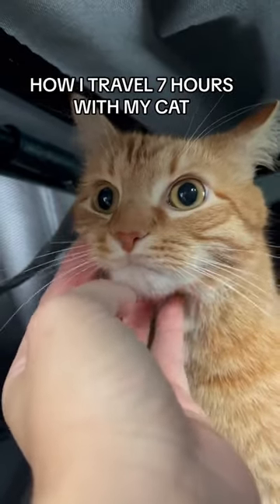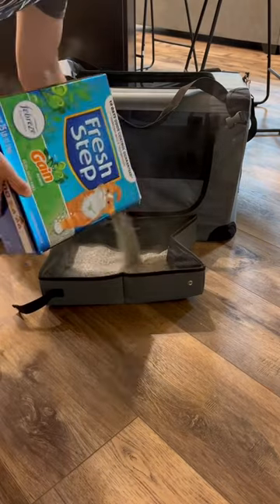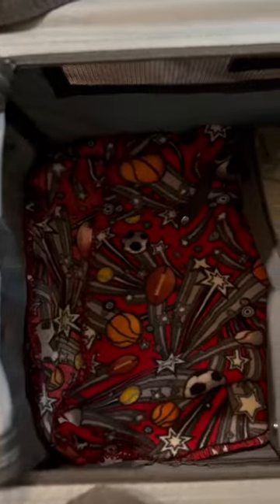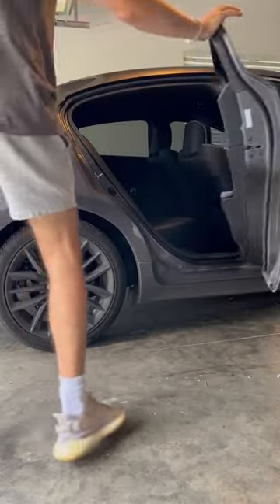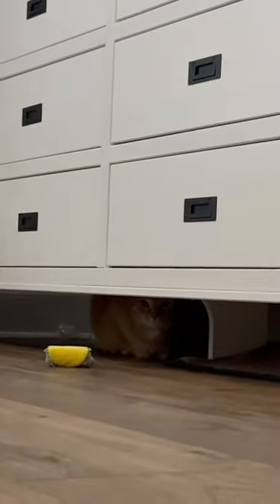This is how I travel for seven hours in a car with my cat. I start off by preparing his carrier, which has a portable litter box that goes in easily. I also have a blanket beside it for him to lay on. This is what it looks like — all ready to go into the car. I have it facing away where I can see him and he can see me, and it is very secure. I put some extra litter in there too.